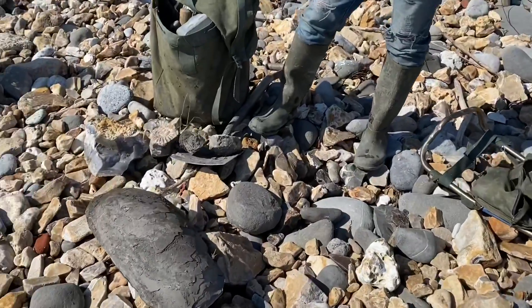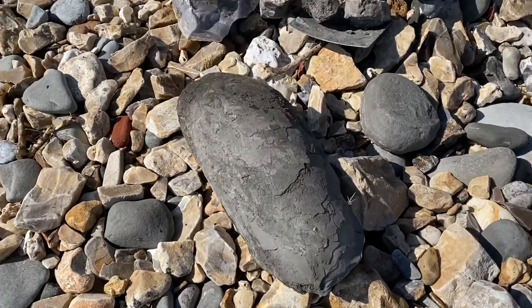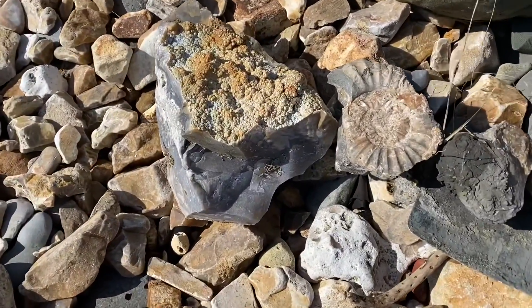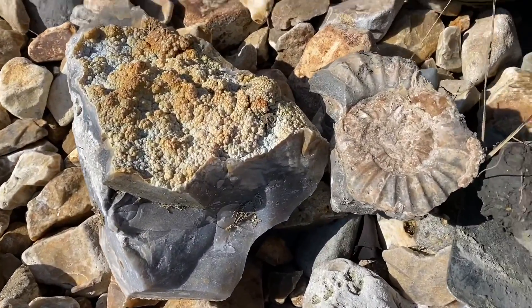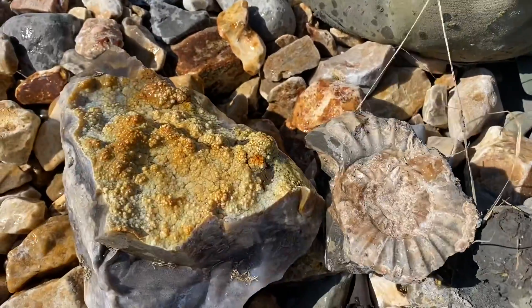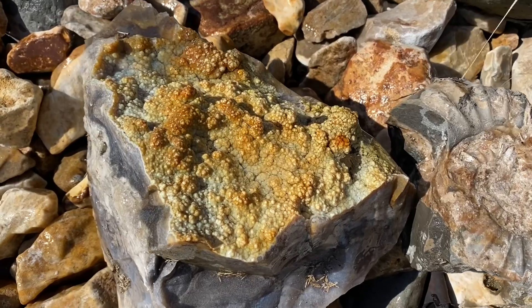Out here along the Jurassic Coast with Mike Harrison's Fossils. They've got quite a nice bit of botryoidal chalcedony there. I'm just going to get that a bit more colourful with the seawater wetting it in.